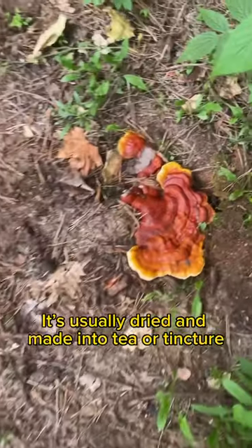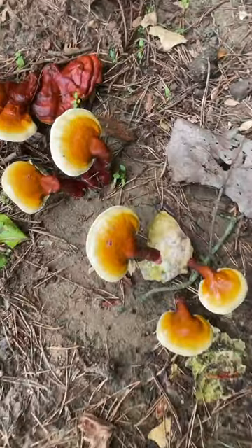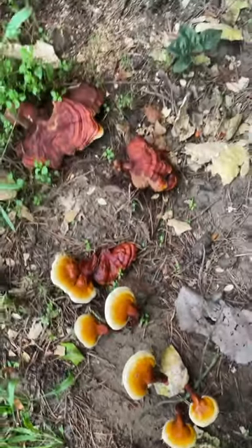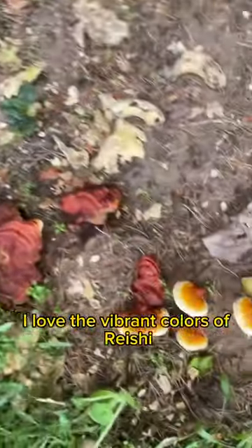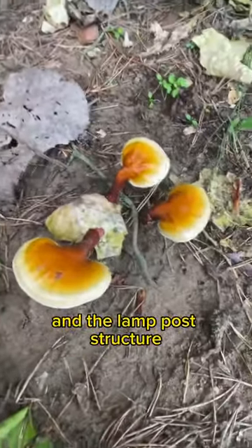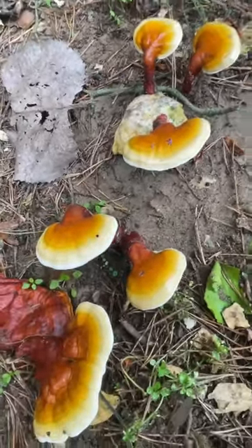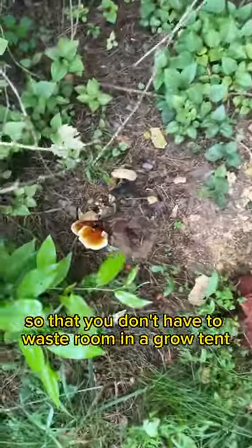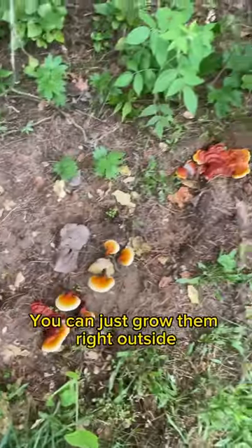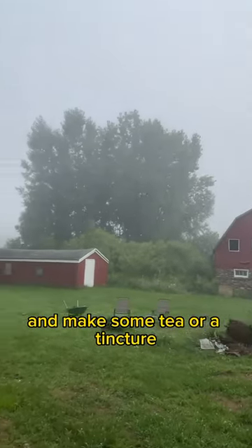It's usually dried and made into tea or tincture to boost the immune system. I love the vibrant colors of reishi and the lamppost structure. I love growing them outdoors so that you don't have to waste room in a grow tent — you can just grow them right outside. In a couple weeks, I'll probably harvest those and make some tea or a tincture.